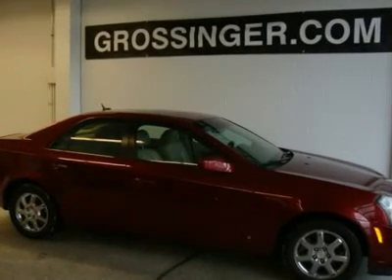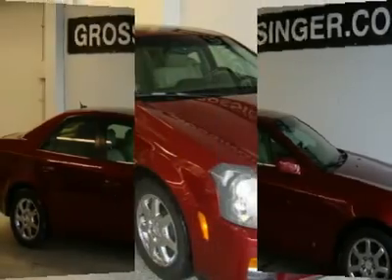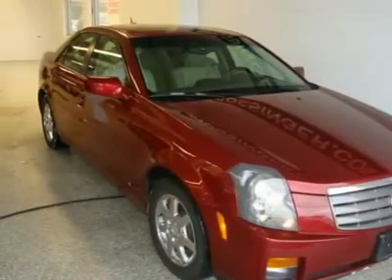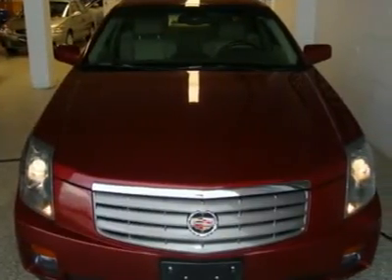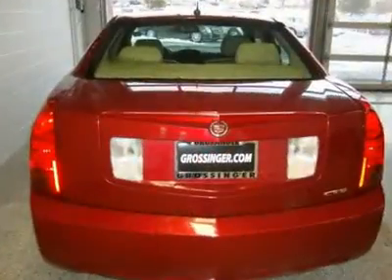This fantastic 2006 Cadillac CTS is the luxury car you've been looking for. This is the right one for those looking for luxury. Satisfy your discerning taste without breaking the bank. No need to sacrifice.